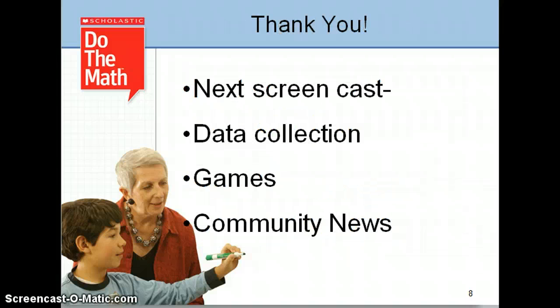Thank you for joining us. In the next screencast, we'll focus on data collection, games, and community news.